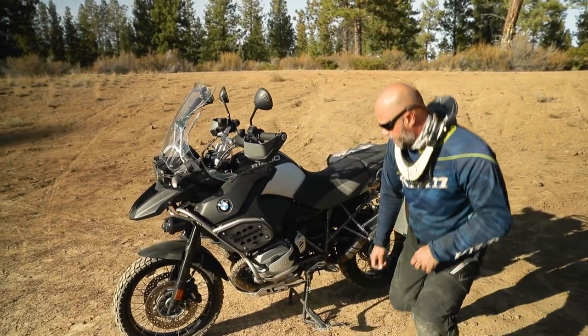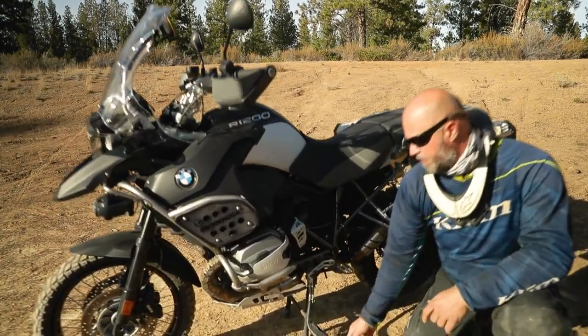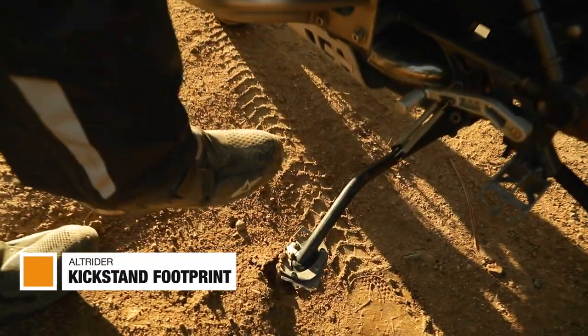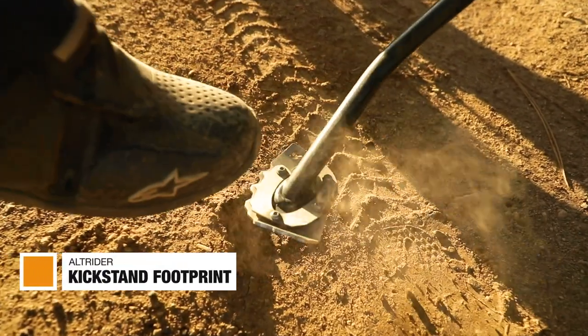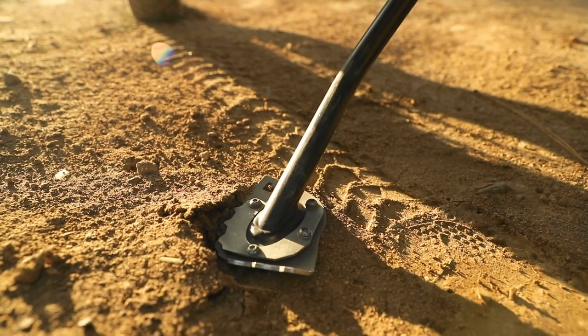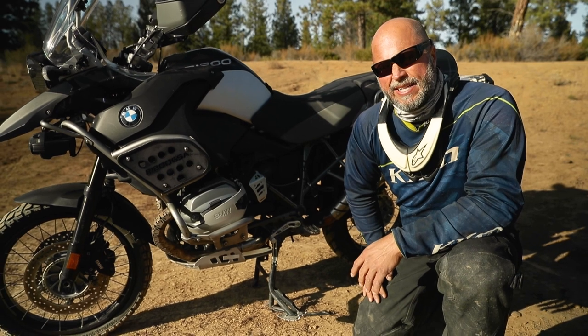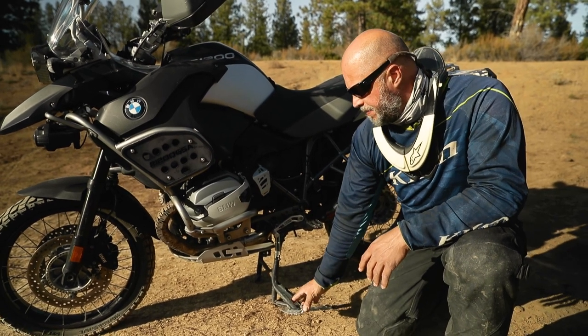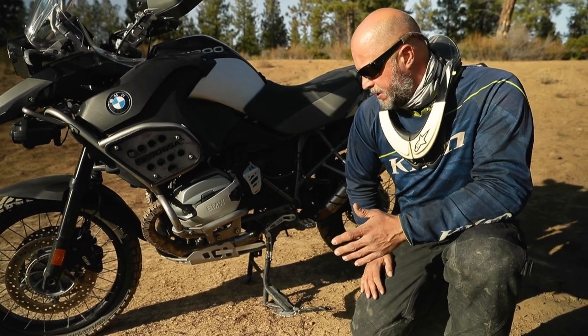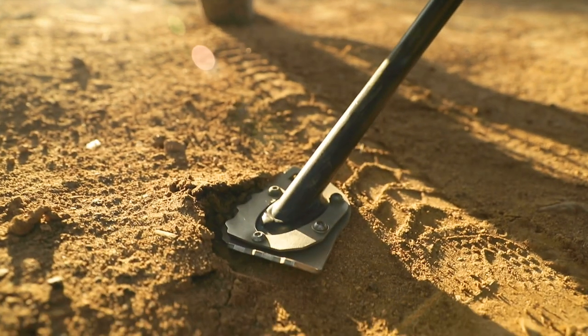The kickstand foot peg wasn't too bad to begin with from BMW, but when you get into soft sand, dirt, and mud, putting the bike on its side stand can result in it sinking down and you walk back to your bike to find it lying on its side. Instead, you can add a size enhancement — a kickstand footprint enlarger — like this one, another piece by Alt Rider.